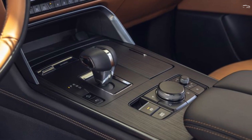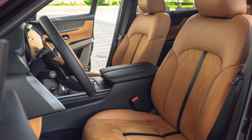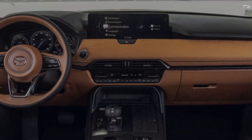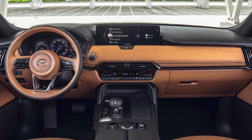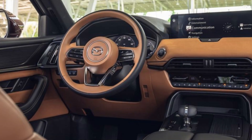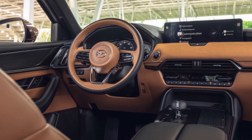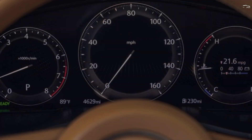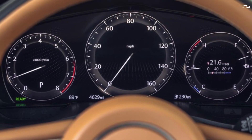The CX-90 is the first Mazda to utilize a new turbocharged 3.3-liter inline-six motor augmented by a 48-volt mild-hybrid system. Mazda says the powertrain delivers 280 horsepower in standard trims and 340 in higher trims. An inline-six engine is a hallmark of premium SUVs such as the BMW X5 and the Land Rover Range Rover Sport, signaling Mazda's desire to push its brand further toward the luxury end of the market.